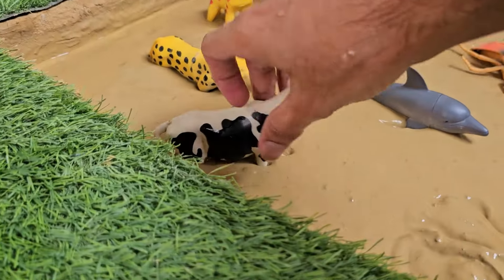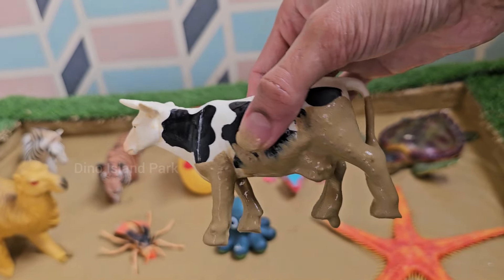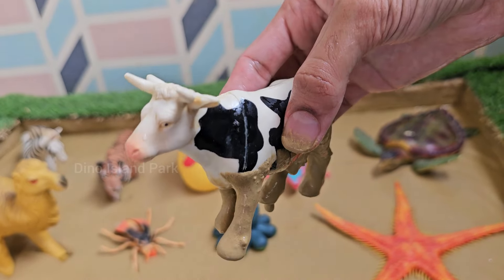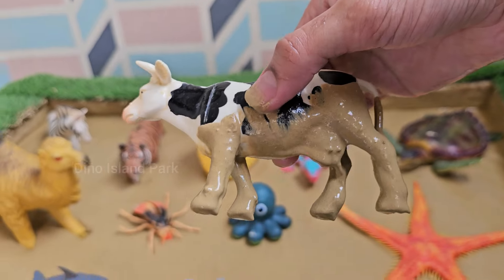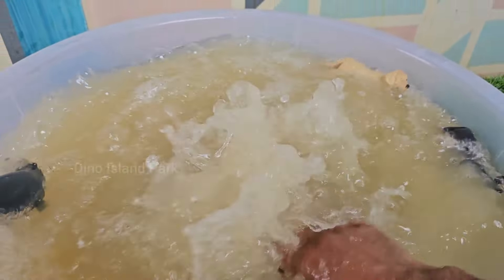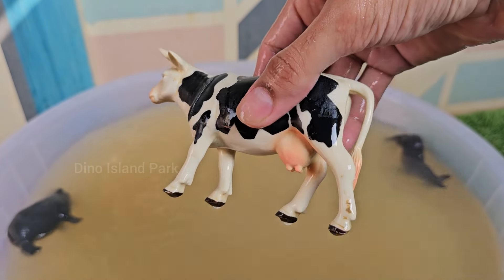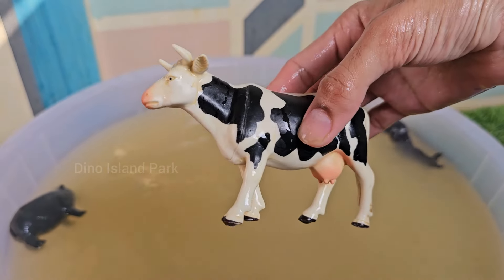Let's talk about cows today. Cows have four stomach compartments: the rumen, reticulum, omasum and abomasum. Each compartment plays a specific role in the digestion process. Cow manure is also a valuable natural fertilizer, containing nutrients that enhance soil fertility.